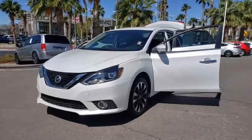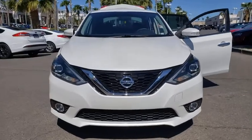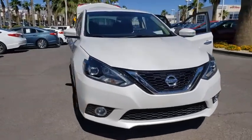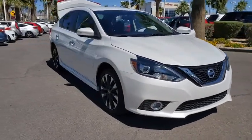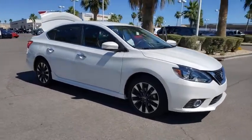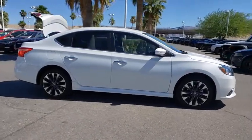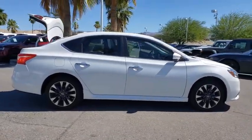We are pleased to show you the 2016 Nissan Sentra. With its spacious and versatile interior and stellar fuel efficiency, the Nissan Sentra is the obvious choice for anyone who wants to enjoy a stylish and comfortable ride. This vehicle has less than 25,000 miles. Here are some of this vehicle's great options.